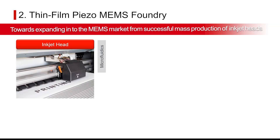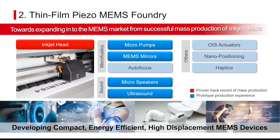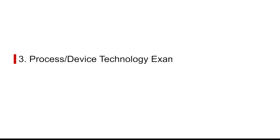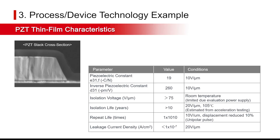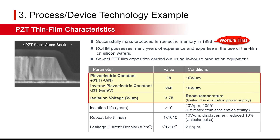We are working with customers to develop even smaller, more power-efficient, higher-displacement MEMS devices for the expanding market. Shown here is an example of process and device development. Rohm was the first in the world to successfully mass-produce ferroelectric memory in 1998. Years of research together with in-house production equipment make it possible to achieve industry-leading piezoelectric performance and reliability.